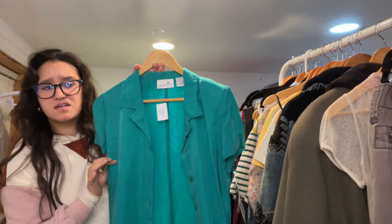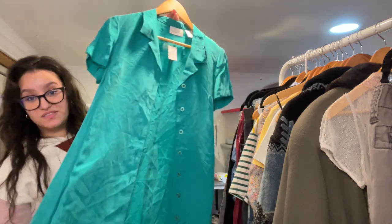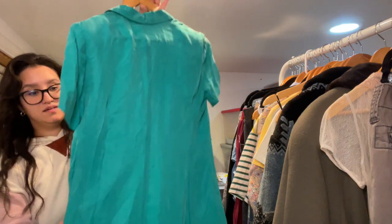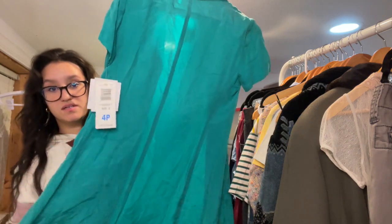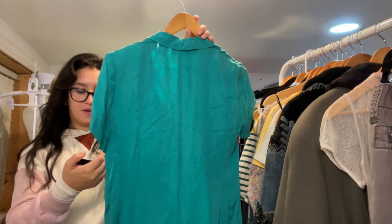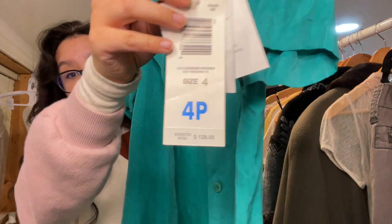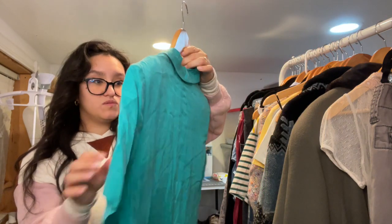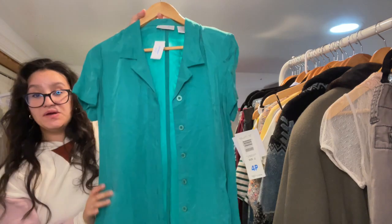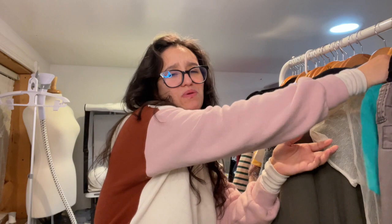Candice actually found this. I still have to button it up and steam it but it's a new-with-tags Liz Claiborne dress. It's kind of hard to see but this retails for $128 — that is crazy. It's a size 4 Petite, but it was new with tags so why not.